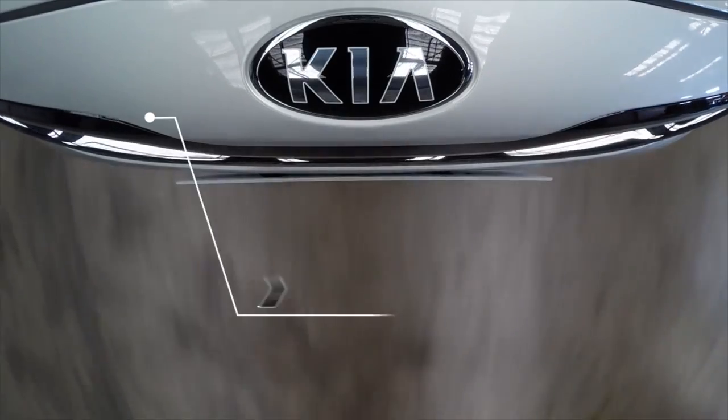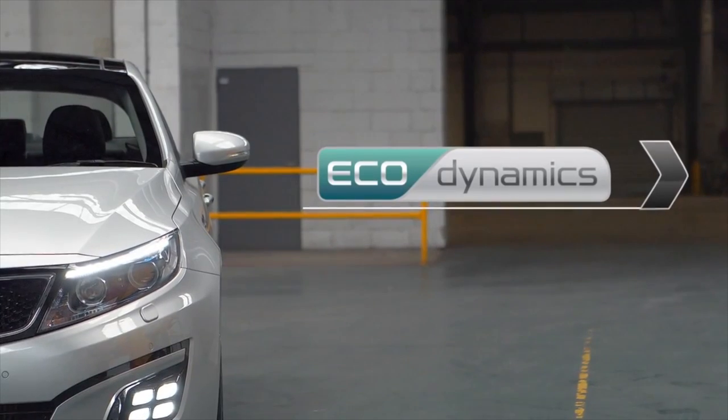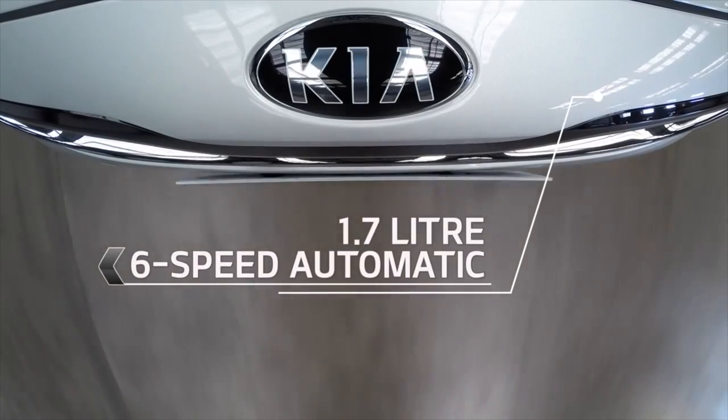Choose between a 1.7-litre CRDI 6-speed manual, which also features intelligent stop-and-go technology known as ISG which can save up to 12% more fuel, or a 1.7-litre 6-speed automatic.